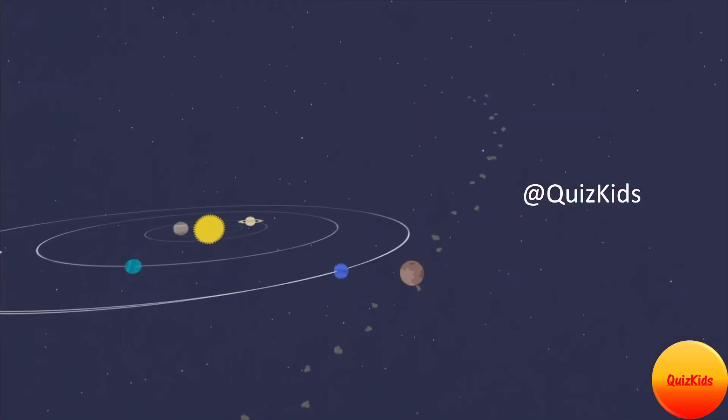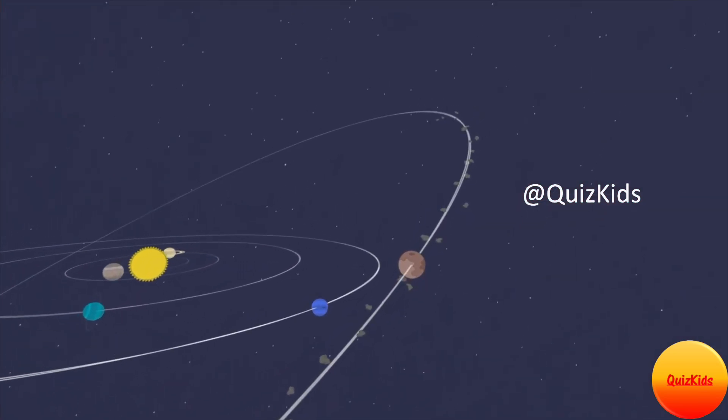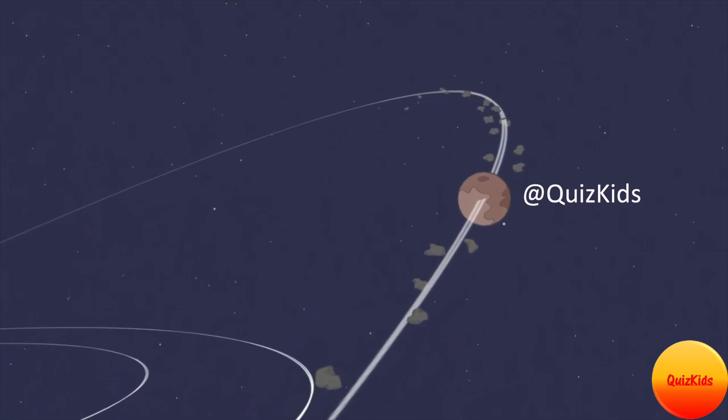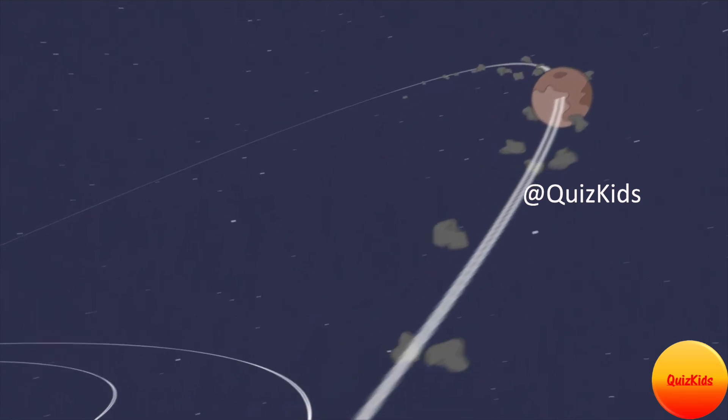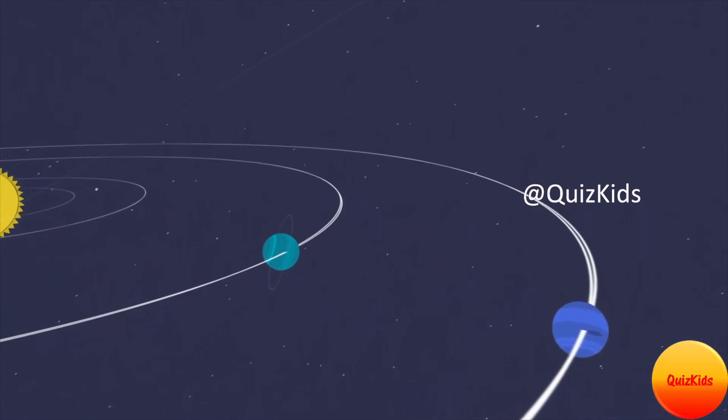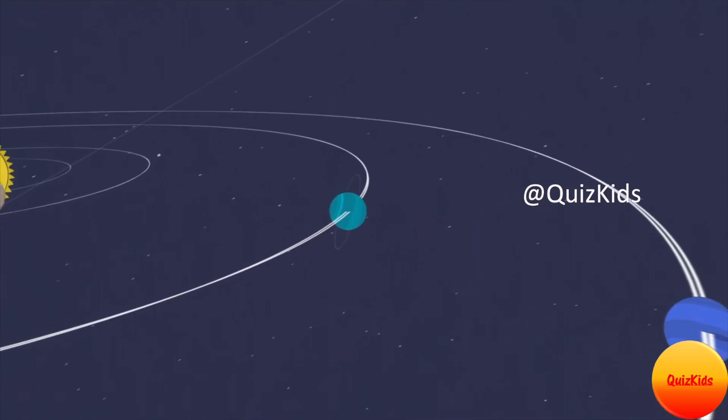While a planet moves smoothly in its orbit, various meteors and asteroids appear in the orbit of a dwarf planet. Pluto's orbit isn't just its own — other icy objects in the Kuiper Belt also orbit alongside Pluto. Hence, Pluto is called a dwarf planet.